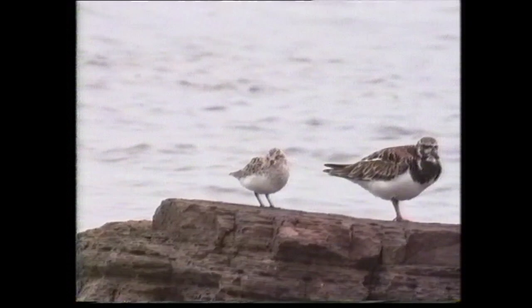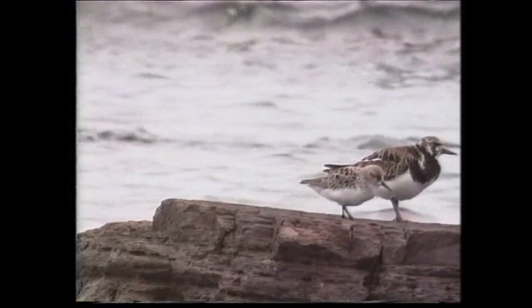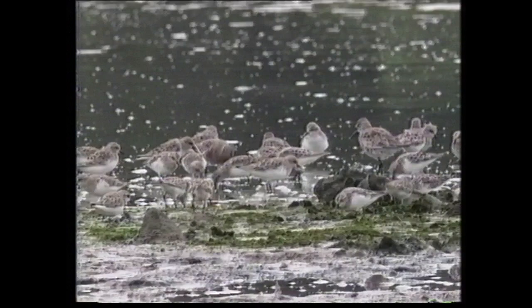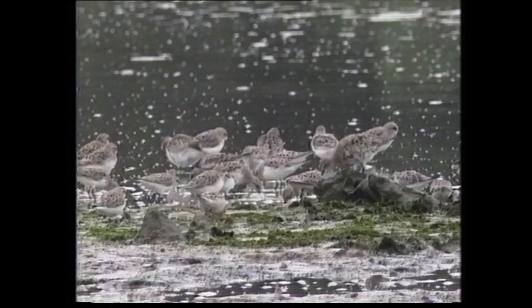In breeding and juvenile plumages, it lacks the pronounced mantle and scapular Vs of the little stint, whilst the black-centred mantle and scapulars produce a rather checkered pattern on the upper parts in adults. Structurally, the red-necked stint is shorter-legged, producing a pot-bellied appearance, but it is also longer-winged than little stint, giving it an attenuated rear end. The rounded crown and thick neck produce a somewhat bull-headed appearance, similar to semi-palmated sandpiper.